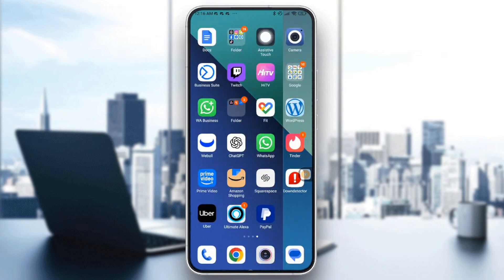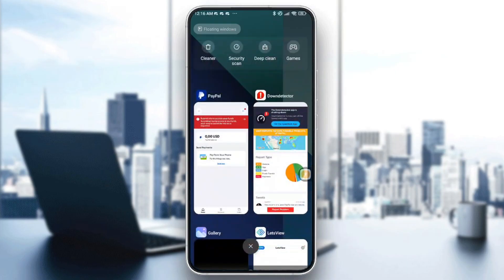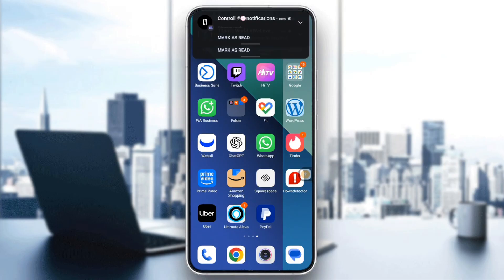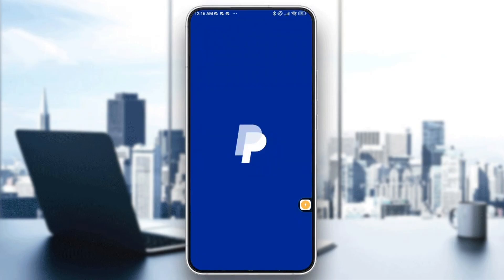If everything is okay with PayPal's servers, go ahead and force close and reopen the app. Go to recent apps and swipe it away, then reopen it after about 10 seconds and tap to launch. This clears short-term memory errors in the app.